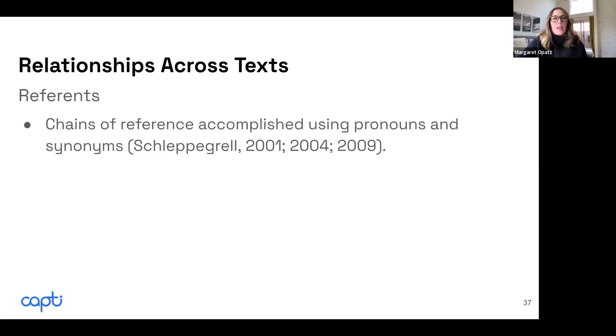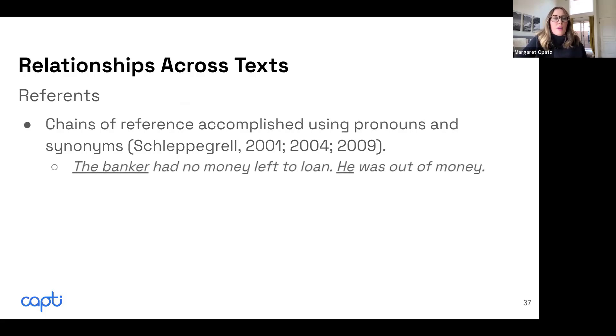We also use reference chains — these are very common in academic texts and really important for students to know. References are used as chains to make connections across the text, and we often see these marked as pronouns and synonyms. For example, 'the banker' is listed in the first sentence and then 'he' in the second — it's important for students to recognize that 'he' is referring back to the banker.